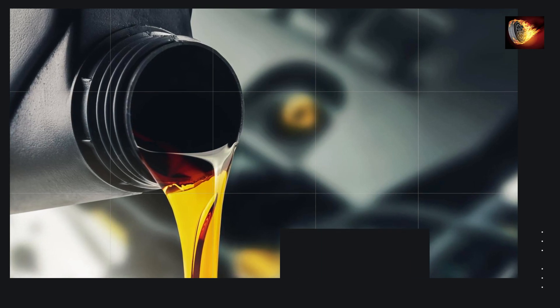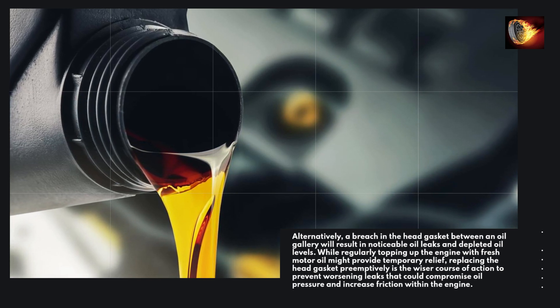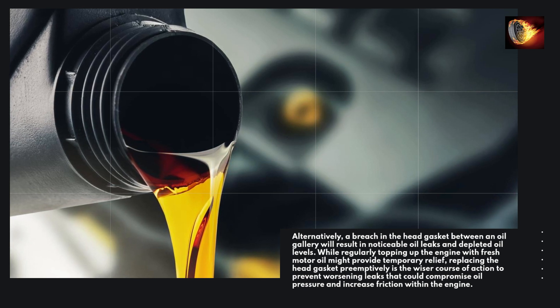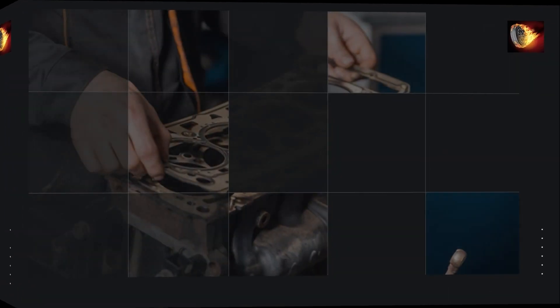Alternatively, a breach in the head gasket between an oil gallery will result in noticeable oil leaks and depleted oil levels. While regularly topping up the engine with fresh motor oil might provide temporary relief, replacing the head gasket preemptively is the wiser course of action to prevent worsening leaks that could compromise oil pressure and increase friction within the engine.